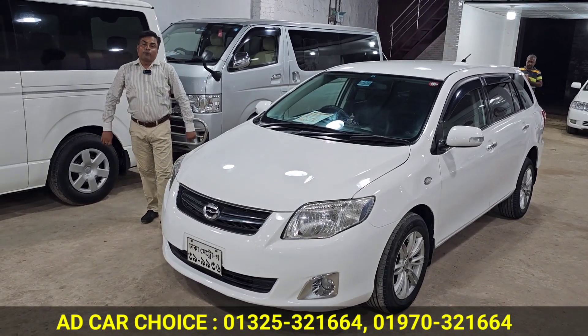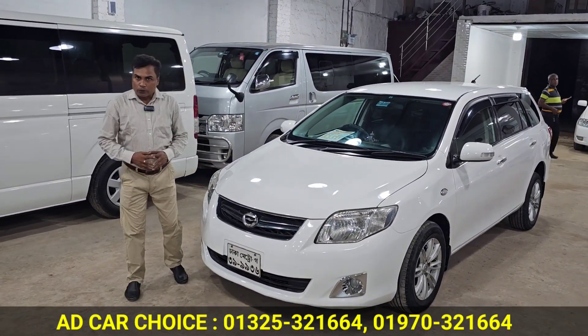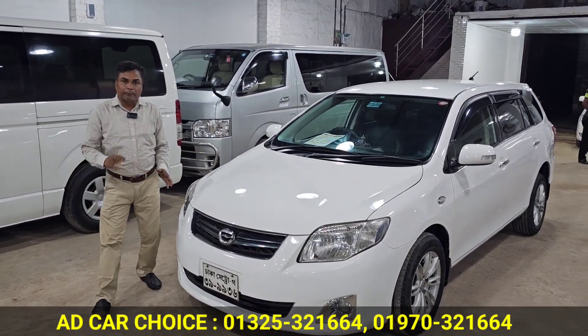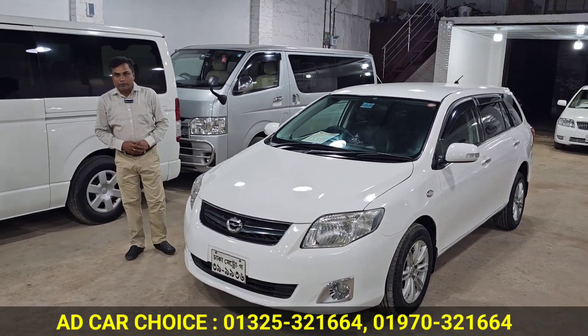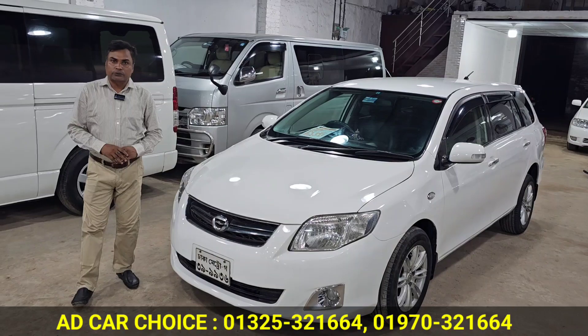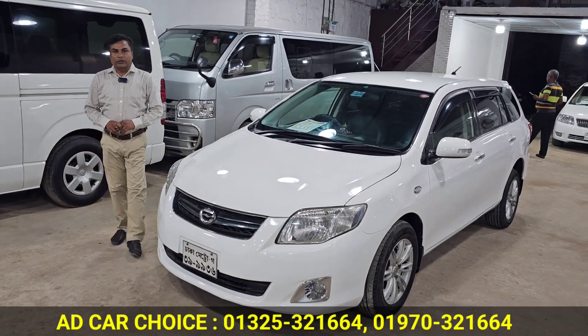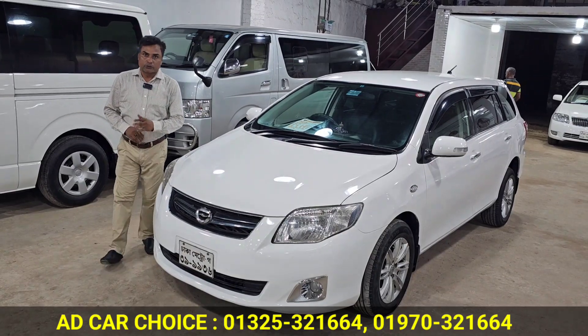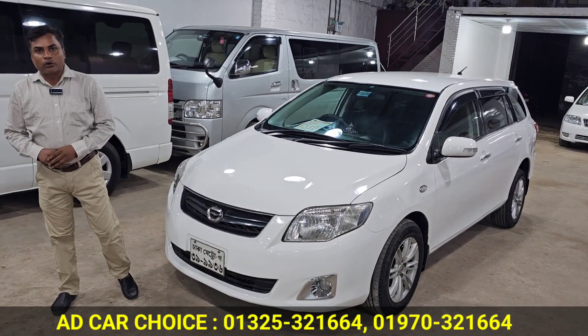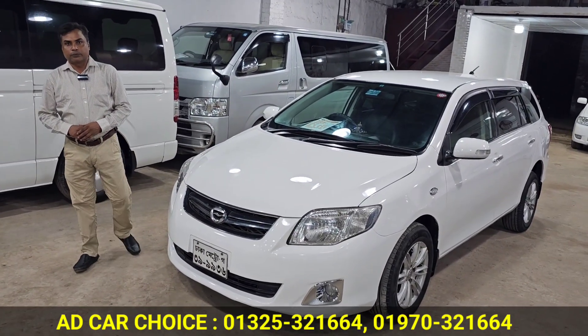This car has a price — the asking price is 550,000 taka. This asking price will be a good price. The location is in the area of Abisko Biskwit Factory. Our contact numbers are 01325-321664 and 01970-321664.